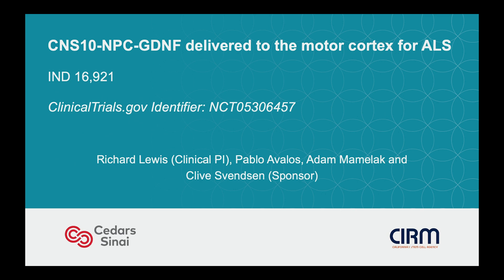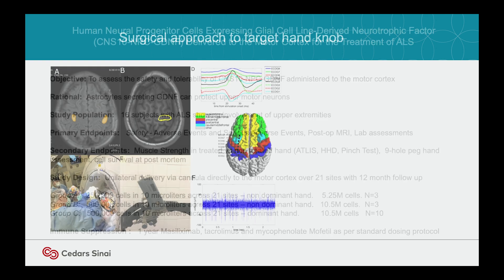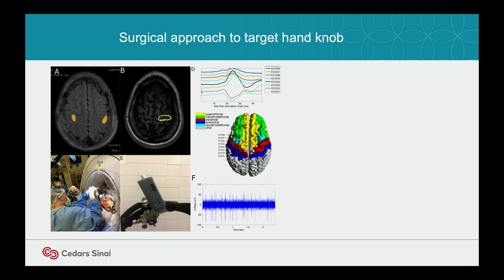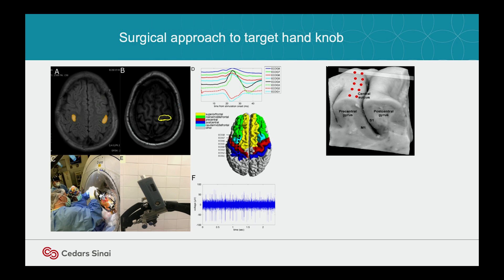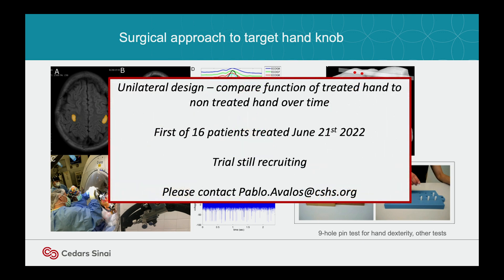This is a safety trial using the same product. Secondary endpoints include muscle strength in the treated hand, with three different doses and immune suppression. The neurosurgery is fascinating: patients go into an fMRI scanner, we ask them to move their hands, and on the opposite side of the brain we detect the area of activation. Adam then uses that for craniotomy localization. We record from the motor neurons spontaneously and then ask the patient to move their hand to confirm we got to the right place. 21 sites of transplant. We do a nine-hole peg test to measure hand function, comparing right and left over time — a unilateral design where the other hand serves as a control.